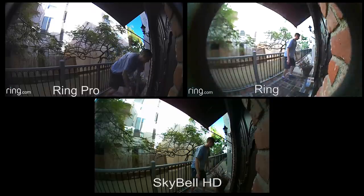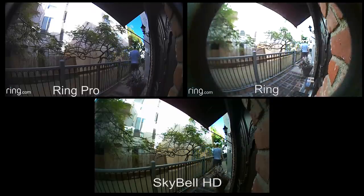Field of view. The Ring has the tallest field of view. I use this to see if I have any packages on the ground in front of my door. On the Ring Pro and SkyBell you would need to have the camera several feet further away from your door to have the ground in the field of view. If you just want to see visitors' faces, this isn't a problem.